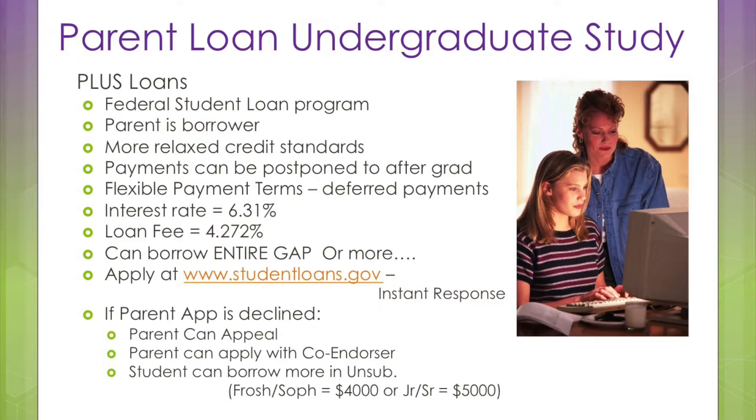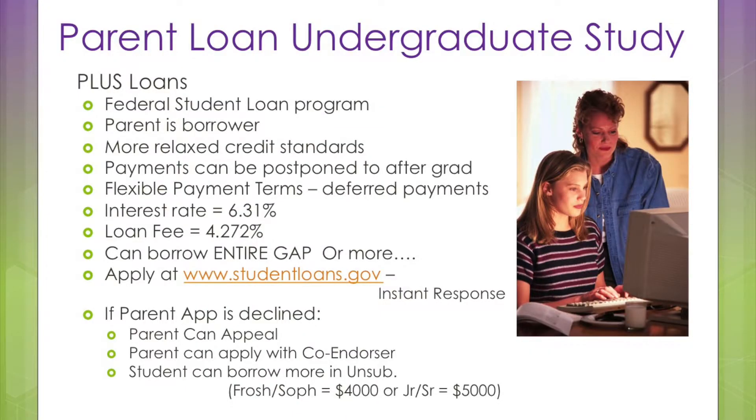The interest rate is 6.31% and an origination fee of 4.276%. It's not the cheapest loan — a high FICO score co-borrower with the alternative loan can be cheaper. It's easy to apply for a Parent PLUS loan though. The parent who's going to borrow logs on at www.studentloans.gov with their FSA ID — that's the username and password they use to sign the FAFSA. They get an immediate response.